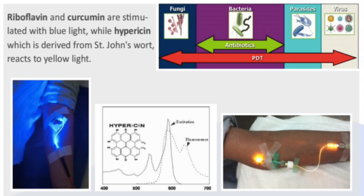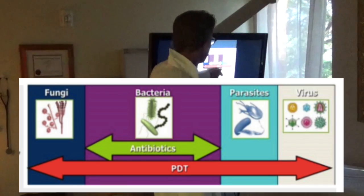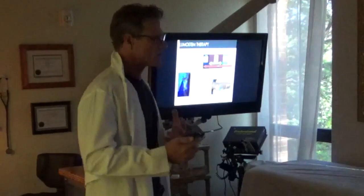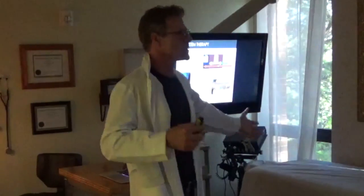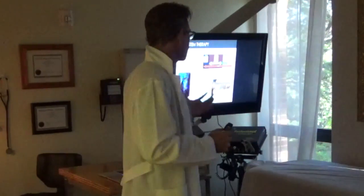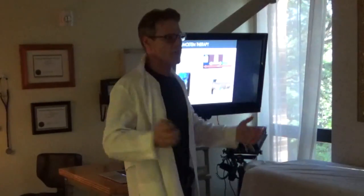Antibiotics only work on bacteria — and not even all bacteria, given the rise of superbugs. The IV LumaStem laser works on bacteria, fungi, parasites, and viruses — all of them. New Lyme disease patients always have many co-infections, and testing for all of them can cost thousands of dollars. It's a significant advantage to have a treatment that's so broad-spectrum — healing not just the Lyme but all the different co-infections.